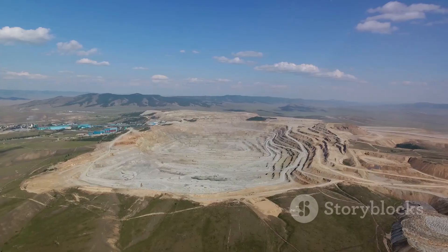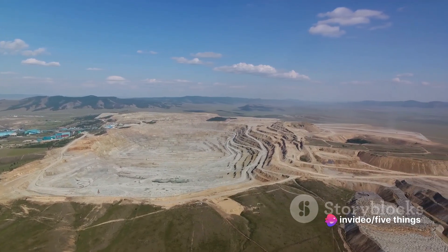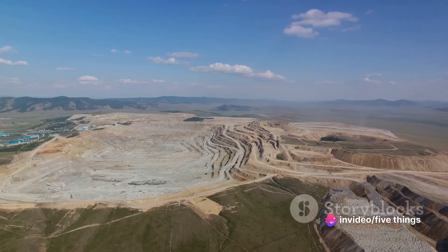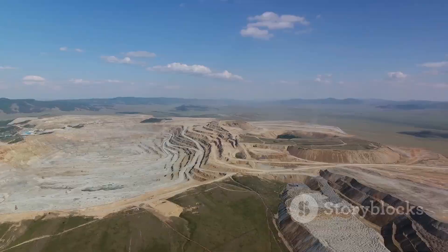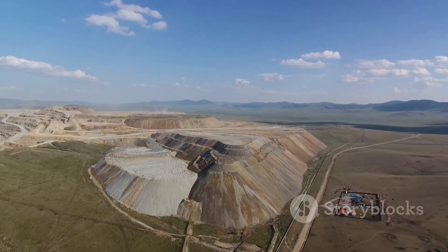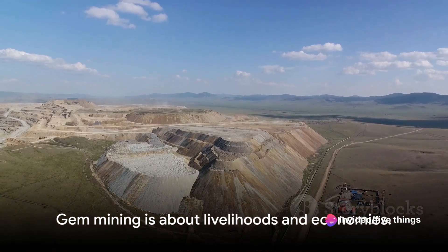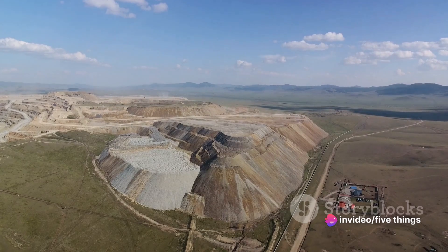This means food on the table for many families, education for their children and a better quality of life. Then there's the revenue generated from the sale of these gems. This income often funds vital public services, infrastructure development and social programs. Countries like Australia, Russia and Botswana, for instance, heavily rely on their gem mining industries to bolster their economies. Gem mining, it seems, is not just about sparkling stones, but also about livelihoods and economies.